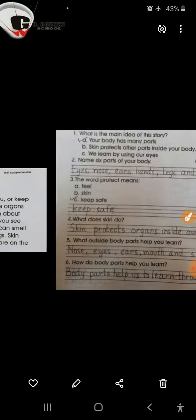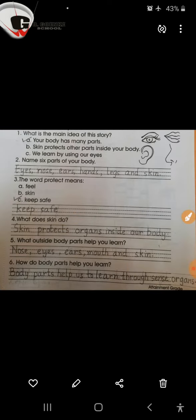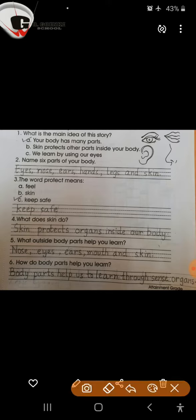Now children, here are some questions which you need to answer accordingly. Question number 1: What is the main idea of this story? Part A: Your body has many parts. Part B: Skin protects other parts inside your body. Or Part C: We learn by using our eyes. Part A is the correct option.